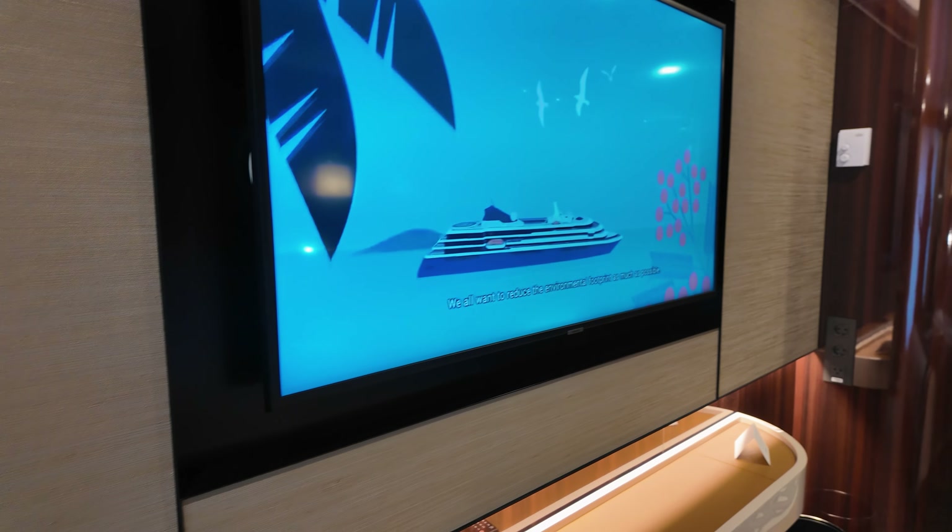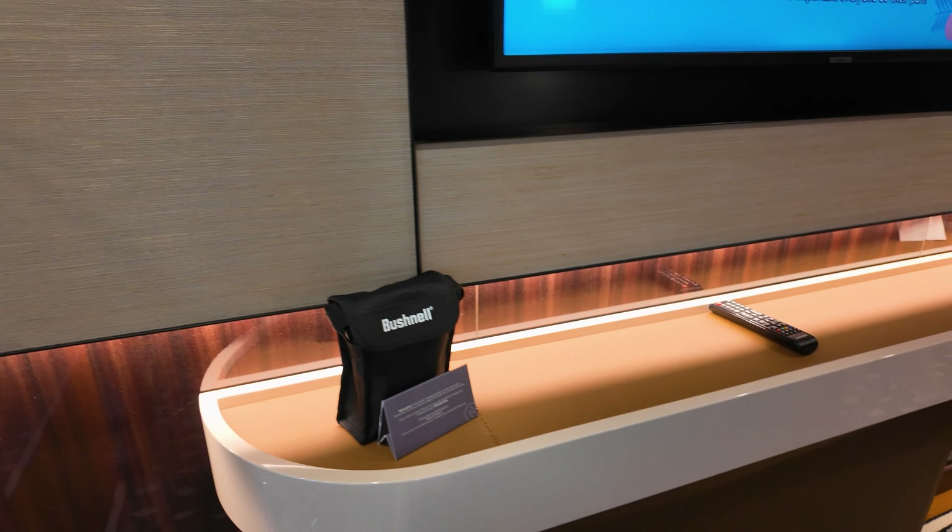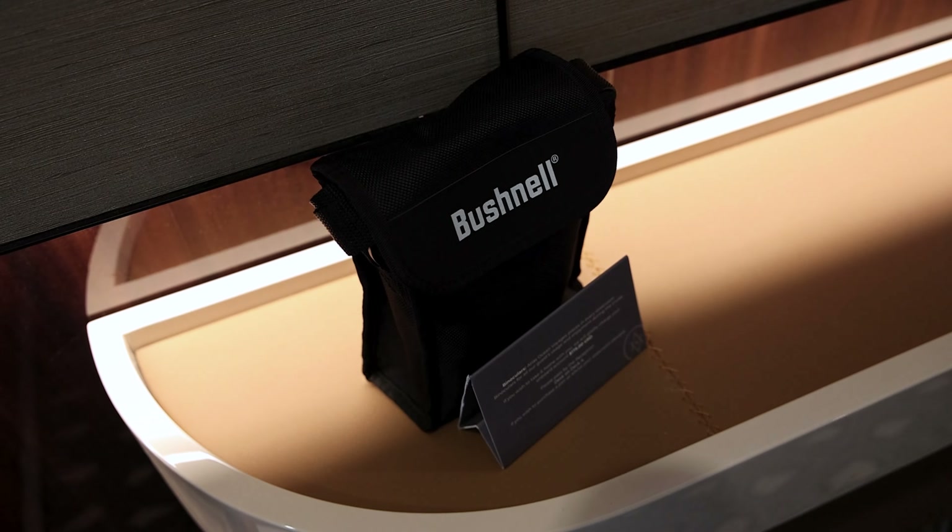Across from the bed you have a large screen TV, and below that a small shelf with recessed lighting. This is where you'll find your Bushnell binoculars, so you can see the sights — in our case, Antarctica.